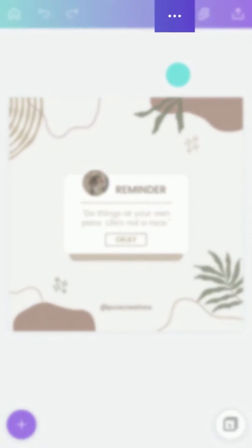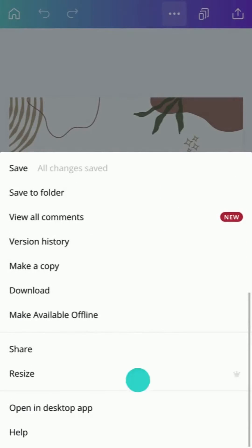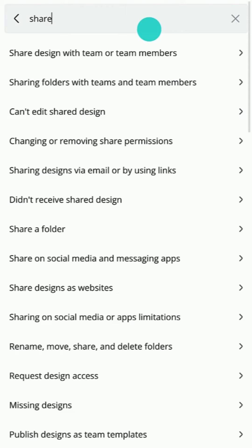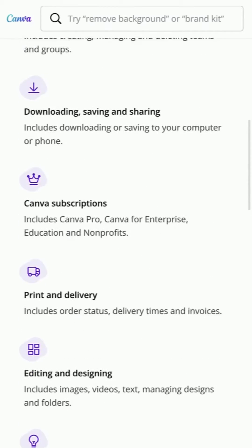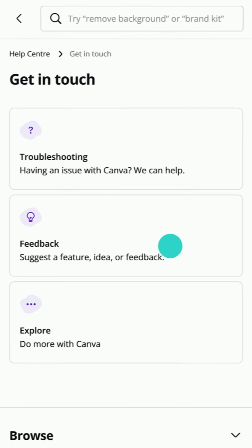Feeling stuck? Tap to find help here. Type a question into the search field and find an answer fast. You can also visit Canva's Help Center to troubleshoot common problems, or tap to report an issue.